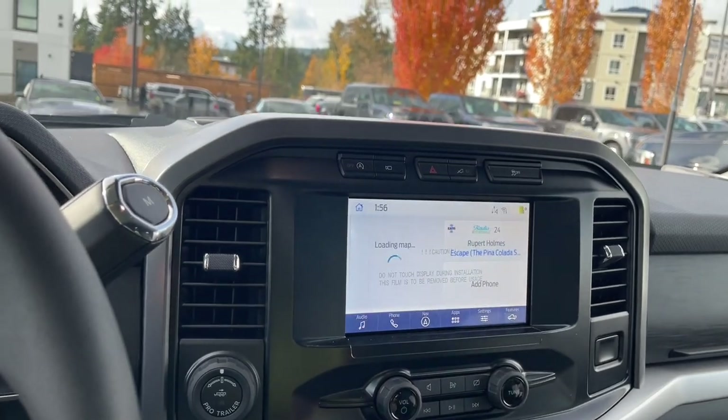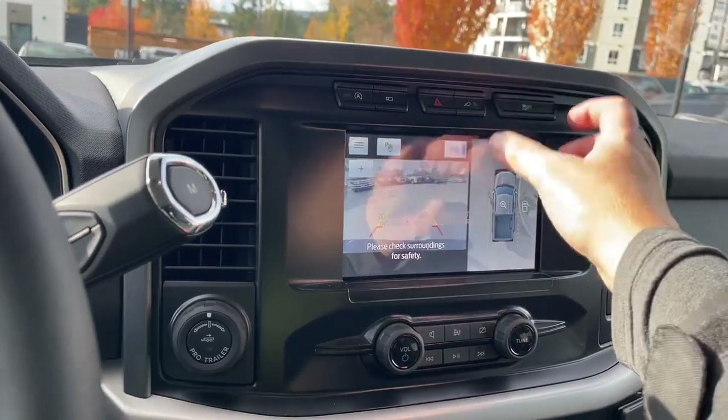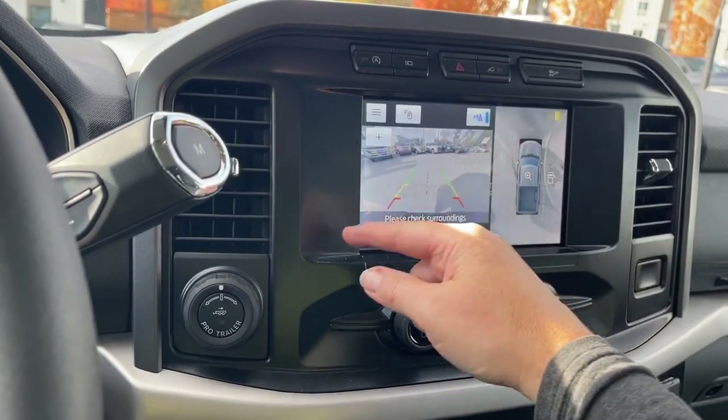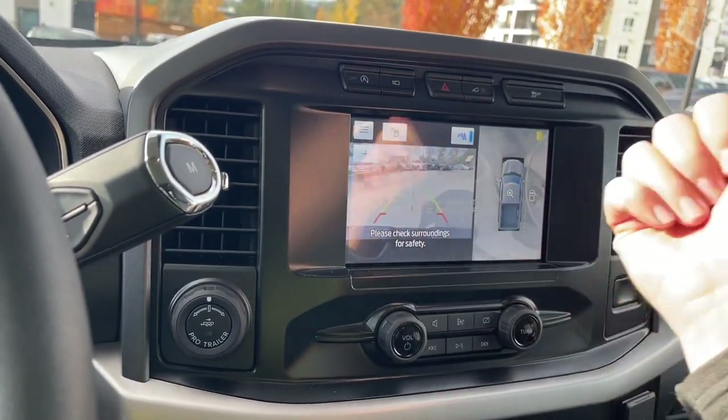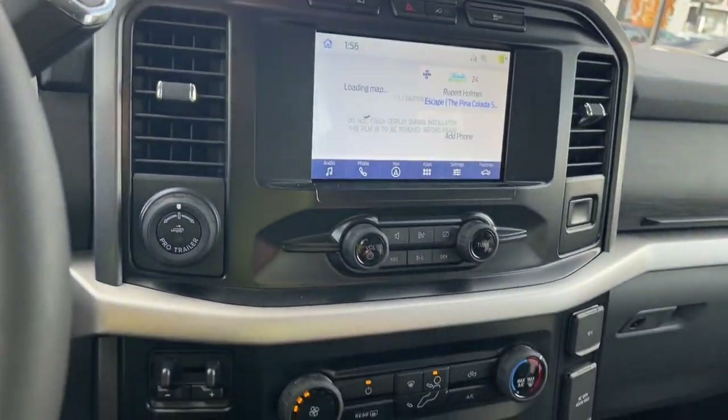When we put the vehicle in reverse, we're going to see our backup camera view. Here we are in space — center line right off the back bumper. Green, yellow, red is just telling us how close we are to other objects or vehicles when going in reverse. So let's put us back in park.